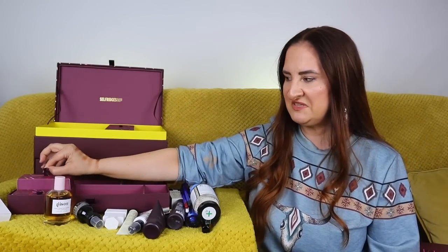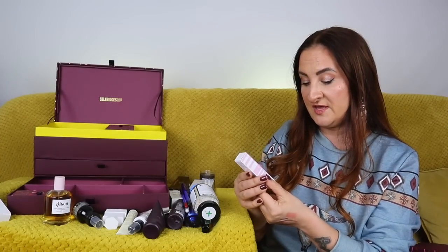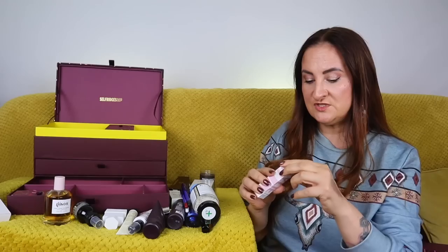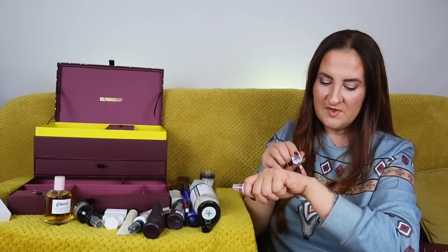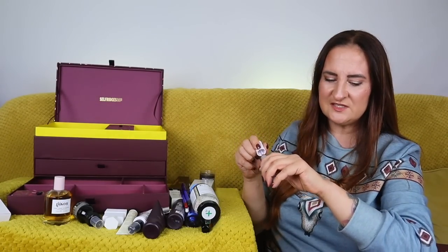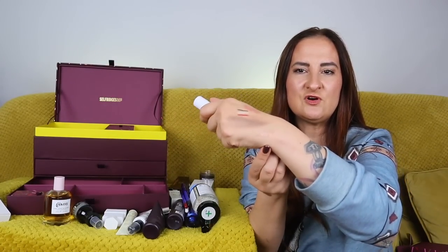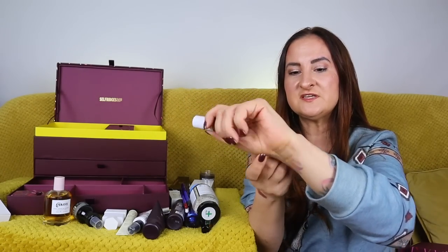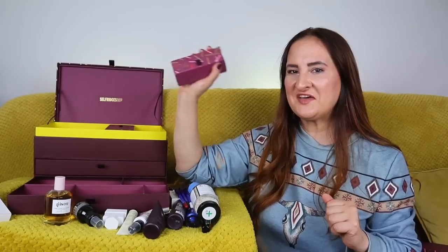Day number twenty-three: Kylie Jenner Pumping Gloss in shade Curve Him, 3.22ml. It doesn't have much pigmentation — just a typical gloss that makes your lips look wet and glossy with a hint of color. That's fine; lip gloss is supposed to do that. Super pigmented glosses don't really make sense because they disappear quickly — they're not liquid lipsticks.